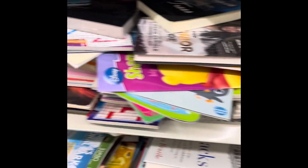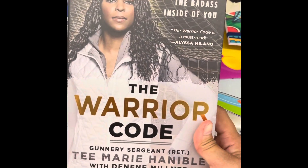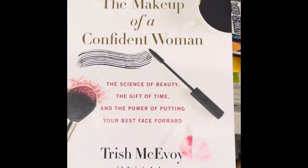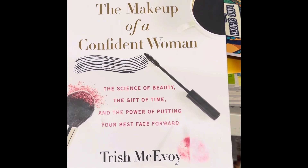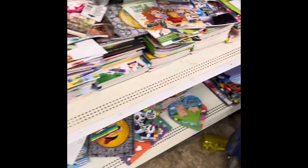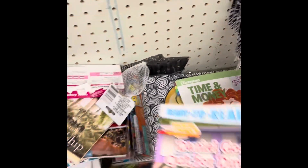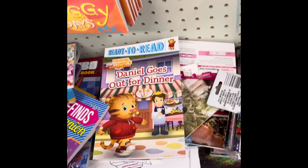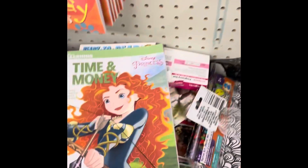Hey you guys, I am in Dollar Tree. They have some pretty good books here — I have this one, seems like an interesting book. They also have this one, I thought it was cute too. They have short stories right here, and also good books for kids as well. My daughters love Daniel Tiger. They have activity books as well — so cute.